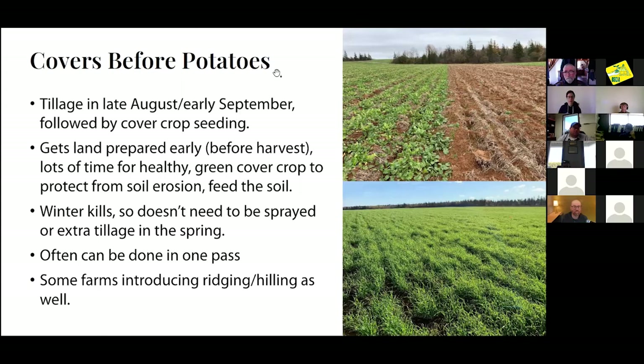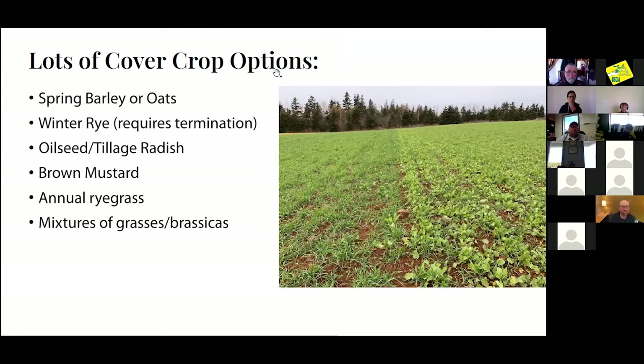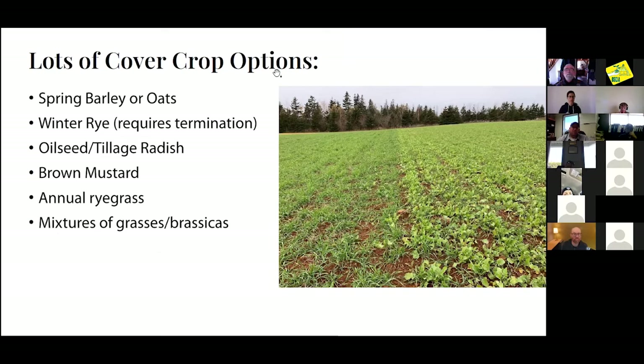We also have some farms introducing ridging or hilling with cover crop seeding, which we've seen some benefit from in terms of warming the ground faster in the spring. When putting cover crops in late August or early September, there are lots of options: spring barley, oats, winter rye, oilseed radish, tillage radish, brown mustard, annual ryegrass, and mixtures of grasses and brassicas. We're comparing single species against each other, but also mixtures, and then comparing them against no-cover check strips.